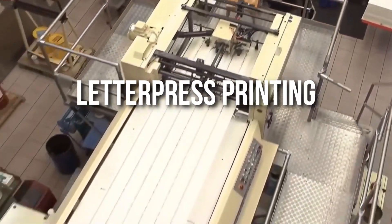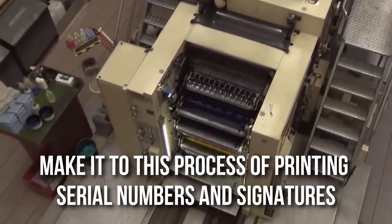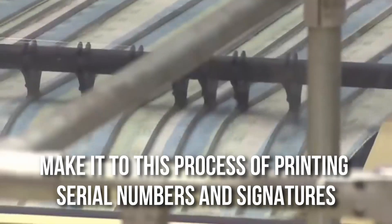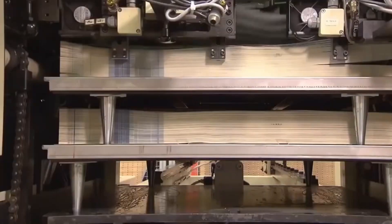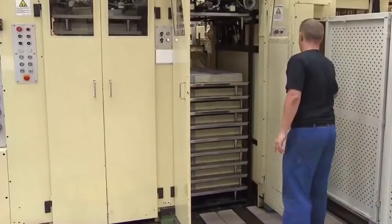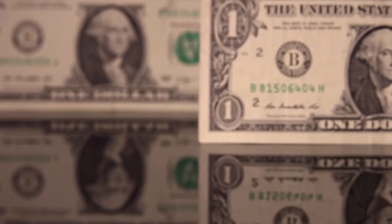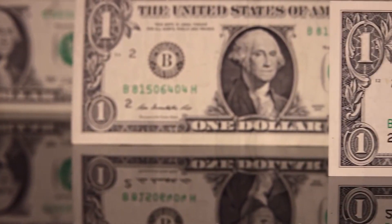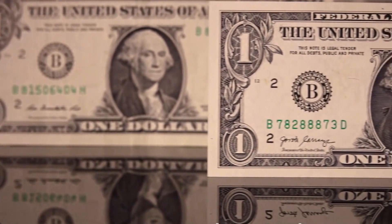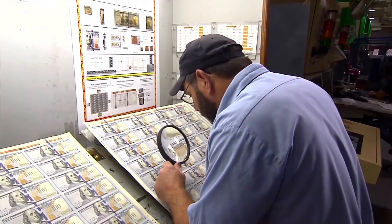Letterpress printing. A thorough inspection is done at every level of currency printing, and only the perfect notes make it to this process of printing serial numbers and signatures using the letterpress method. Special systems are put into place to avoid any mistakes, especially with the serial numbers. All notes rejected before this process are destroyed to avoid any kind of misuse. The $1 bill has had an unchanged design for over 50 years and is one of the highest printed banknotes in the United States. After all the printing is done, another thorough inspection takes place.